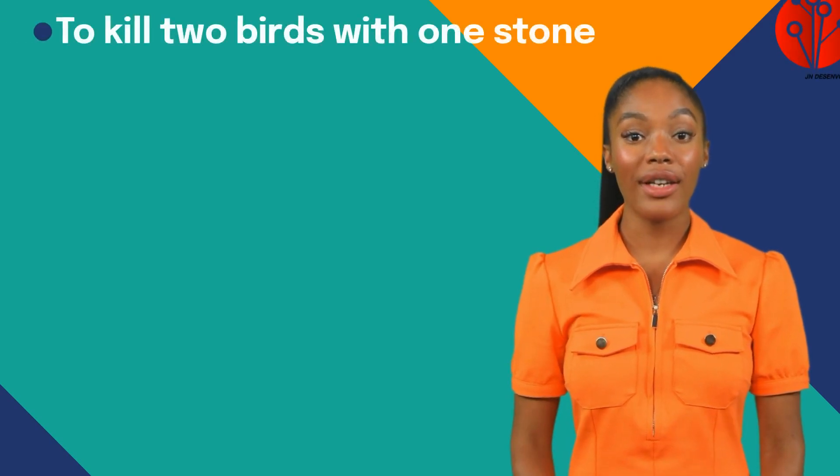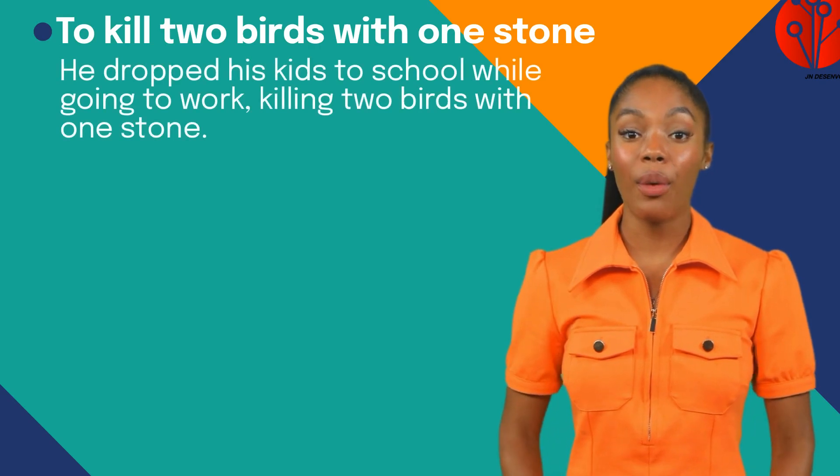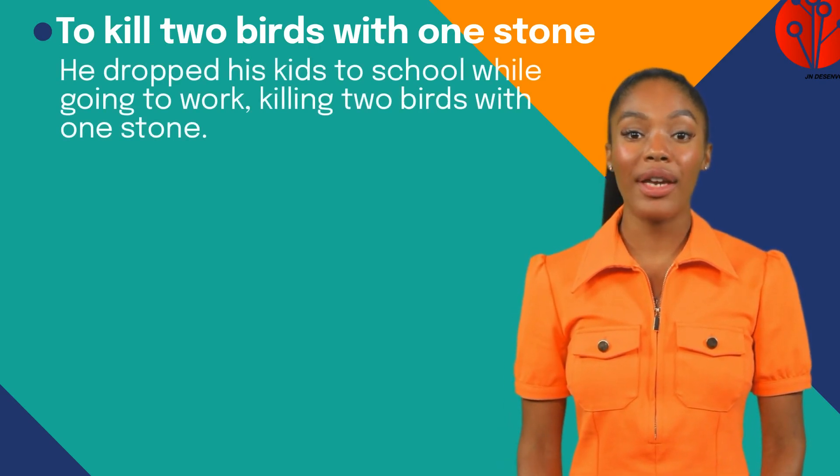Let's begin with 'to kill two birds with one stone,' which means to solve two problems at once. For example: he dropped his kids to school while going to work, killing two birds with one stone.